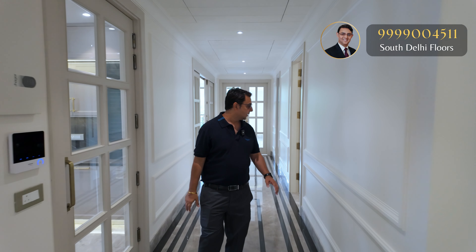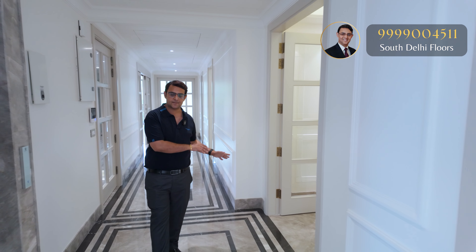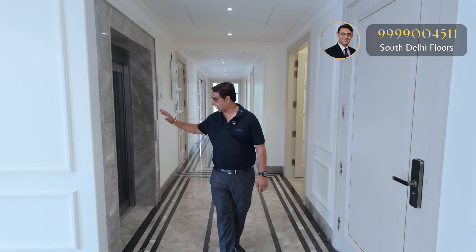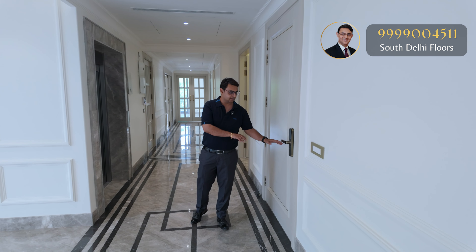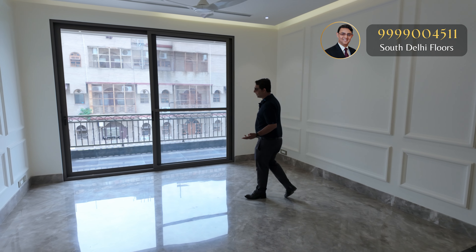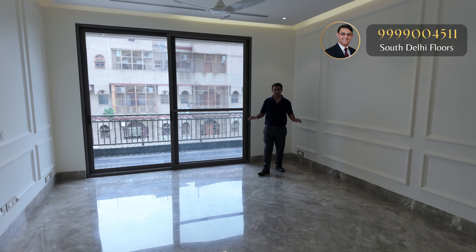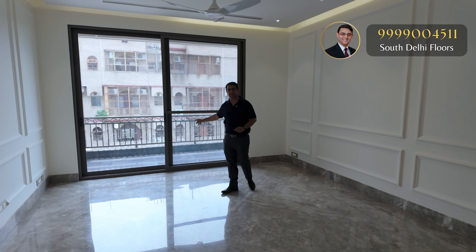Moving forward, we have seen the living room and the kitchen. There's also a Pooja room area, though we cannot show it right now as some work is still going on. Apart from the exclusive lift, you also get a private second entrance from the stairs. You also get a family lounge or TV room — a multi-utility area for extra seating — with a dedicated balcony attached.